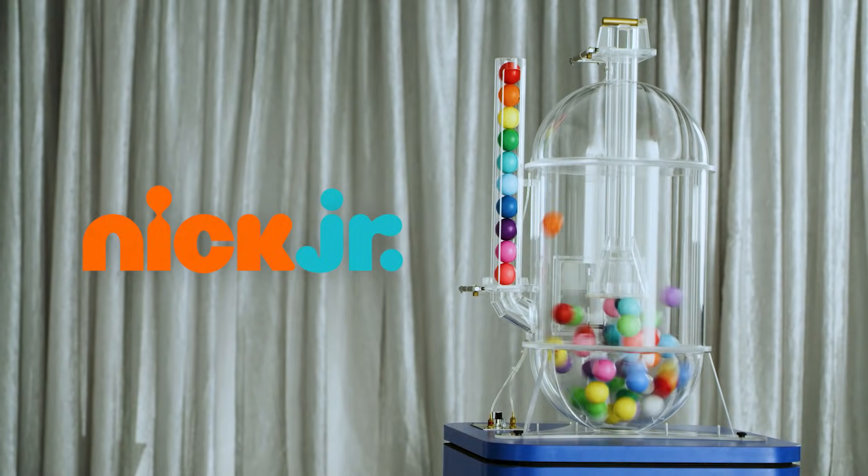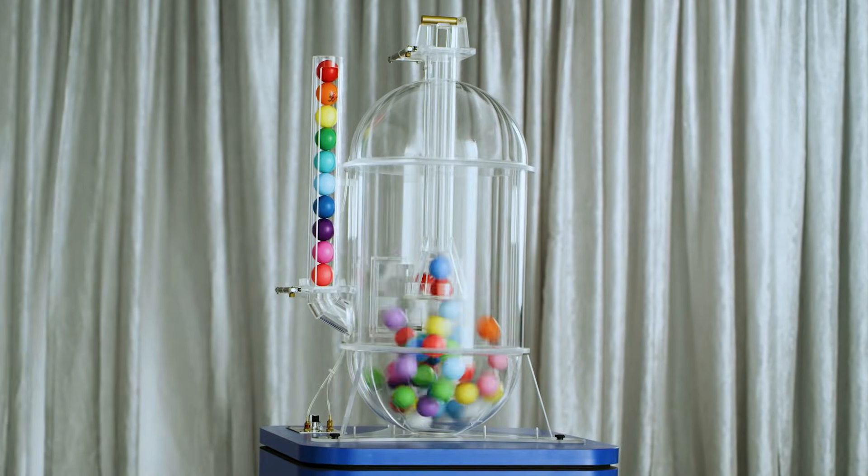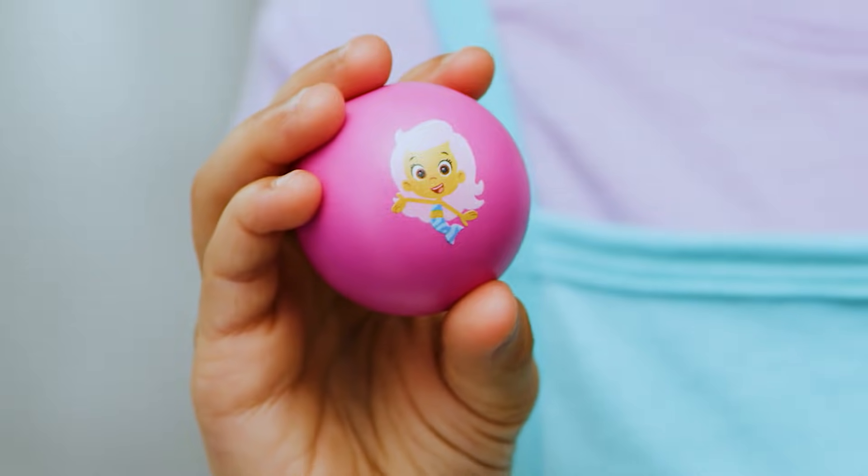It's time for Nick Jr.'s Mix-Up Machine! Let's see which Nick Jr. friend pops up first. Cool! It's Molly! Let's dive in.